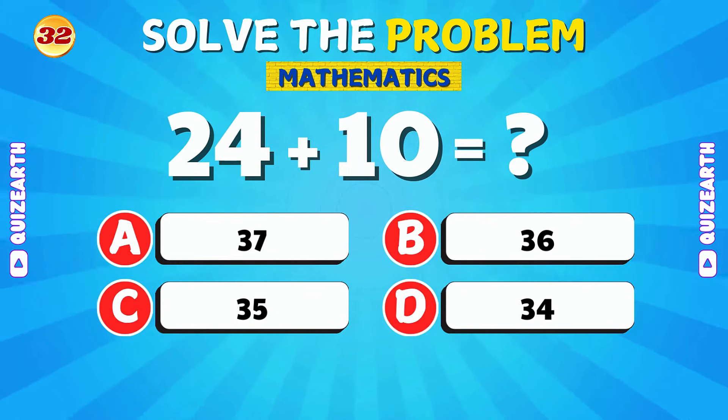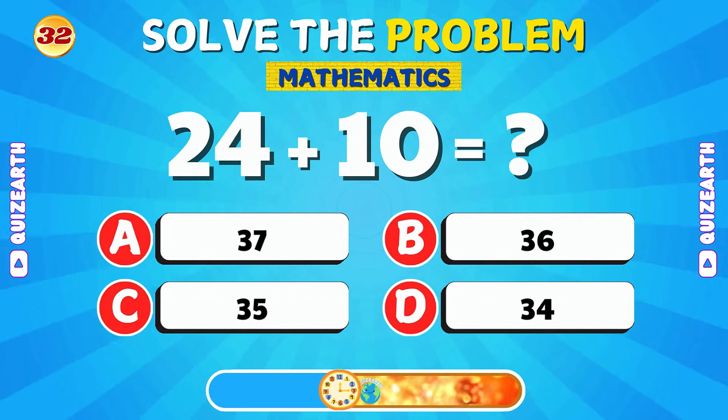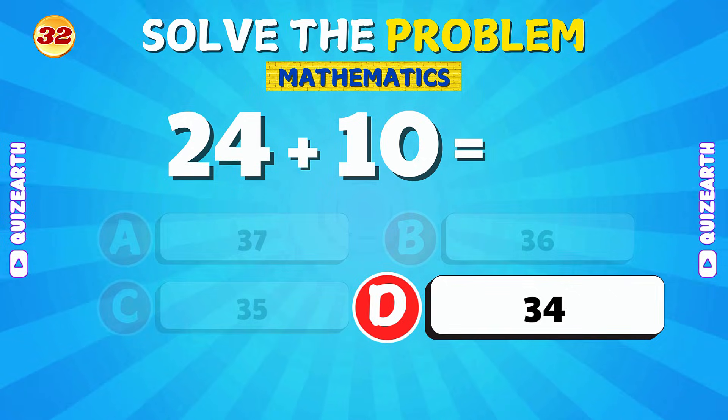Can you add 24 and 10? Fantastic! 24 plus 10 is 34.